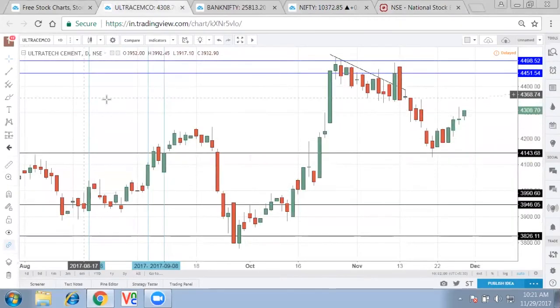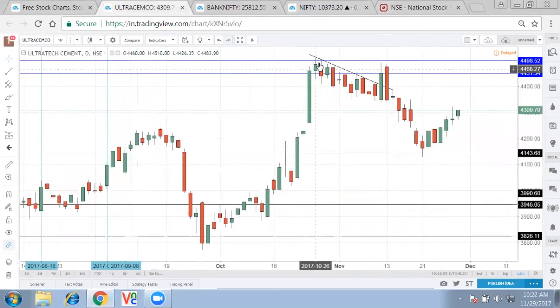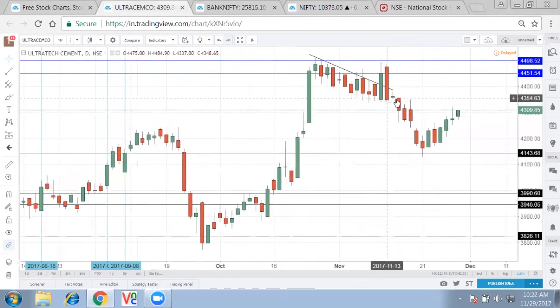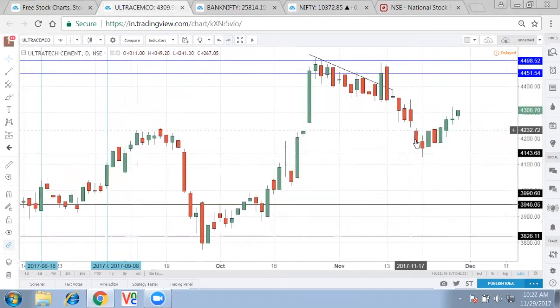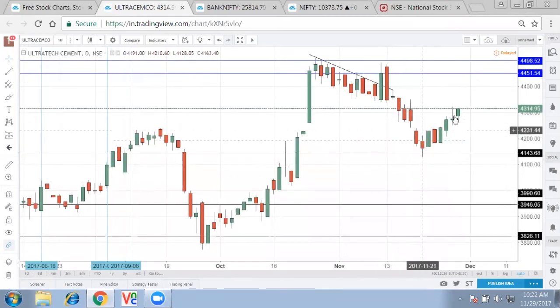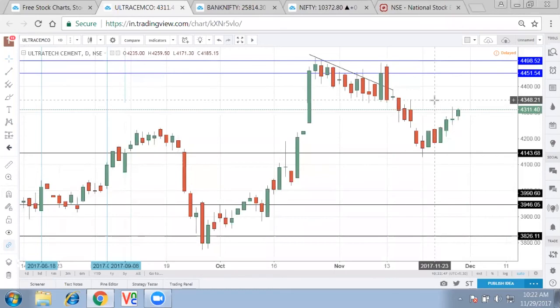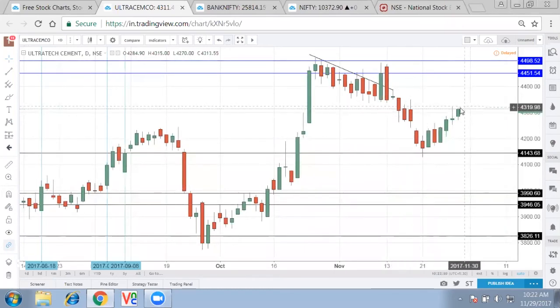Looking at Ultratech, it clearly signifies a good up move. From the highs made during the result, selling took place and then it made multiple highs, and a gap down happened because of the judgment passed. The kind of reversal Ultratech has given might bring it back to the 4,350 level where the selling took place — so today itself it can go to 4,350 levels. Good stocks that correct will find these kinds of reversals, and Ultratech with its decent results is a good candidate.